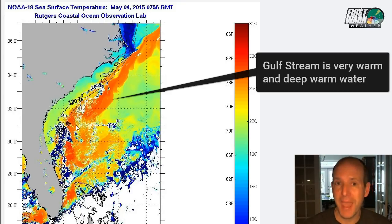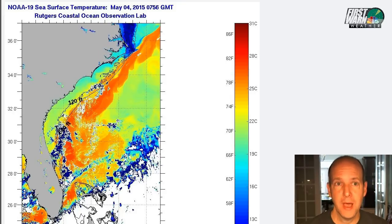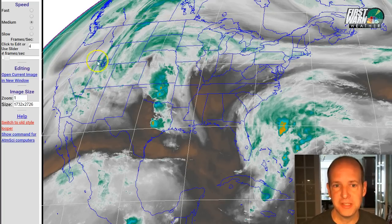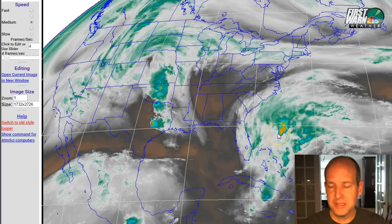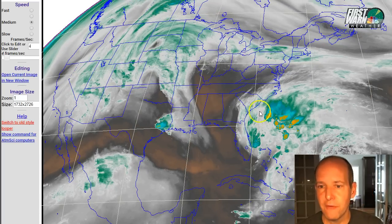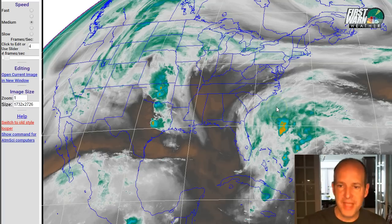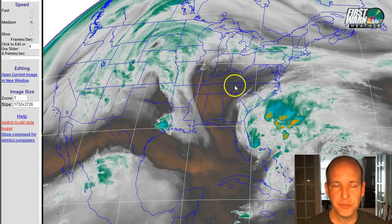But it would still have the same impacts — high surf, wind, and really this is going to be about rain. The wider view of the water vapor loop shows that trough digging into the central and western U.S. You can see the ridge out to the east. Anytime you want to see where a tropical system is going to go, look at where its outflow is going. You can see these high-level cirrus clouds trying to stream to the north — that's an indication that the storm is trying to get pulled off in that general direction.